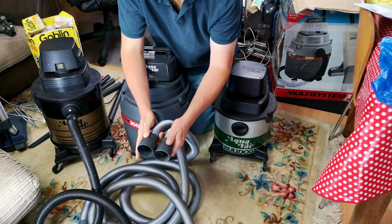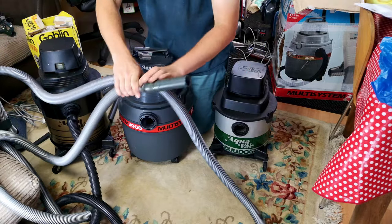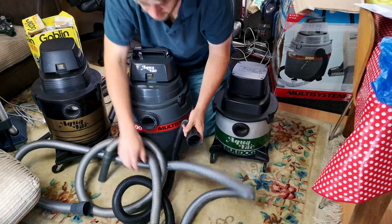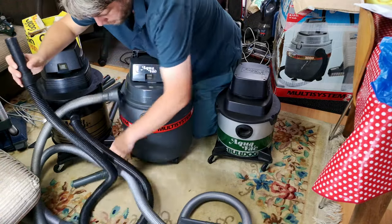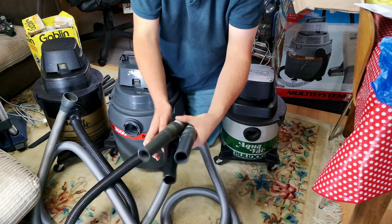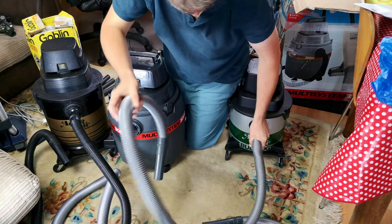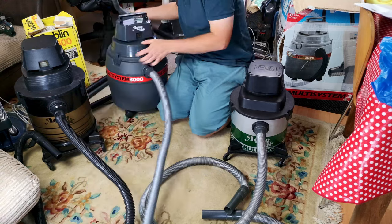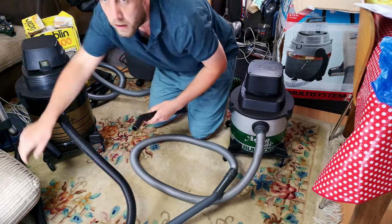All of the wet and dry cleaners through the ages were similar toolkit-wise. We have the hose for the 620, the hose for the Bulldog, and then a very long hose for the Multi-System 3000. These two, which are more similar in age, have pretty much an identical toolkit. One thing to note is the sheer length of the hose on the Aquavac Multi-System 3000 — it is pretty much double the length of the rest. The Aquavac 620 has a much nicer, longer hose from an earlier era.